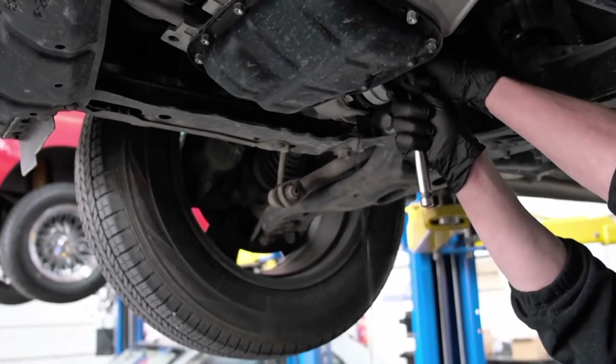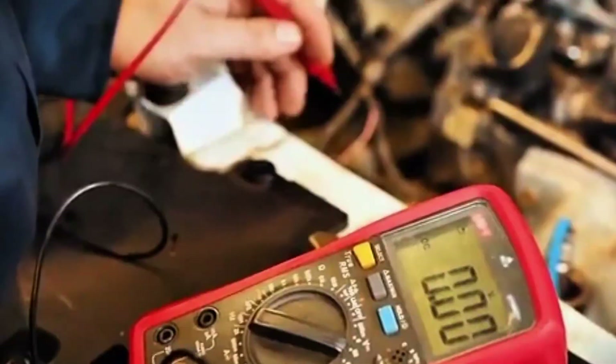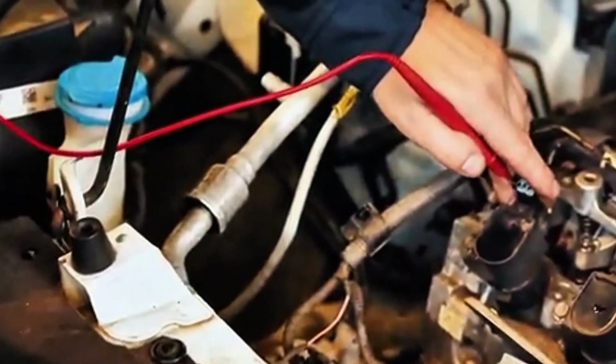Pop the hood every oil change and wipe the terminals. If you see white or green crust, disconnect, clean with a baking soda solution, rinse, and apply a thin protective layer. Confirm the hold-down is snug so the case can't hop over bumps. Every 6 to 12 months, test — use a smart tester or visit a parts store for a state of health check, then record the number so you see trends, not guesses.